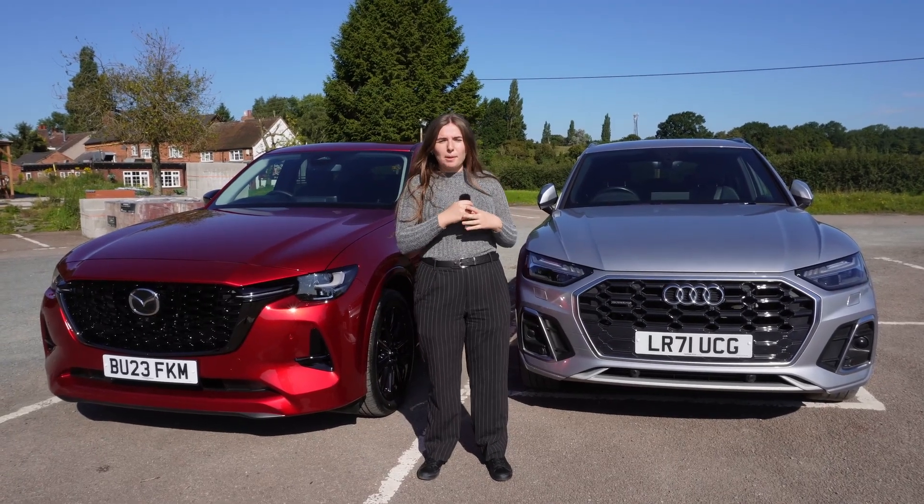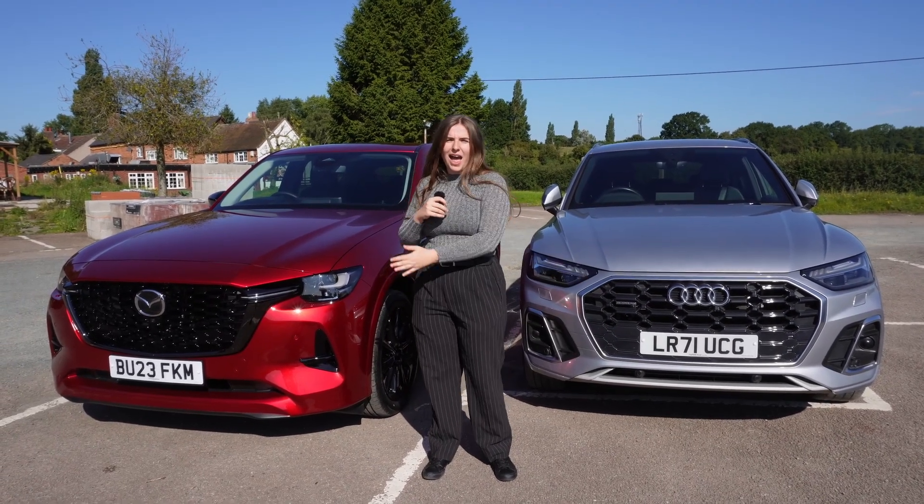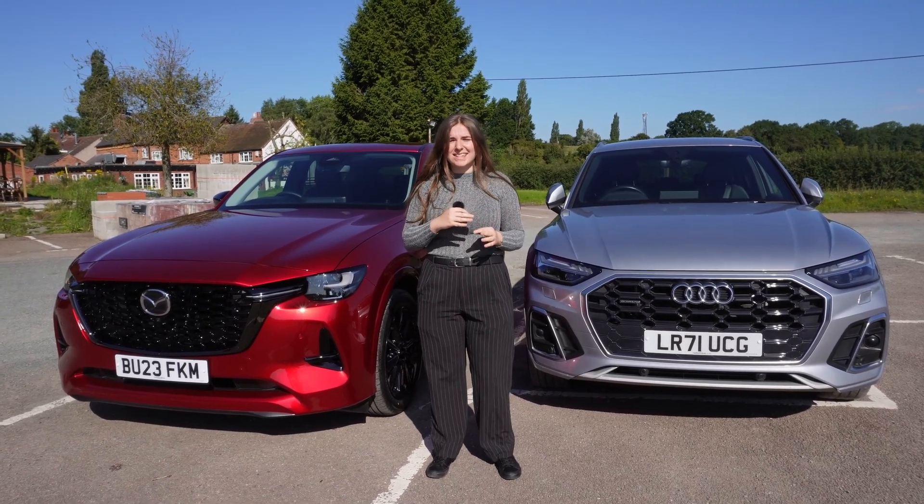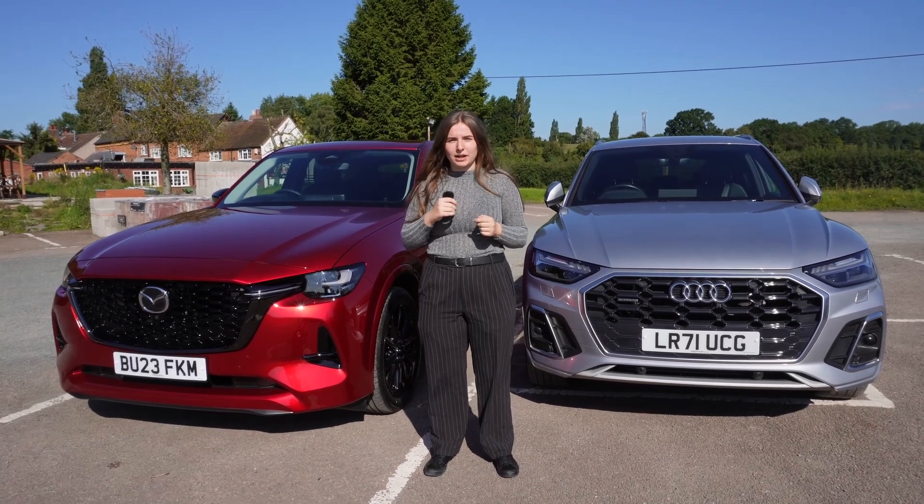Hi, I'm Charlotte from Greenfall Motor Company and behind me I have an Audi Q5 and a Mazda CX60. These two are often positioned as competitors in the premium SUV market, so let's see how they really compare.